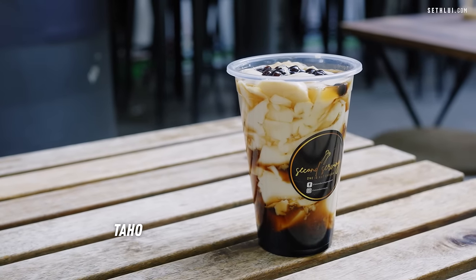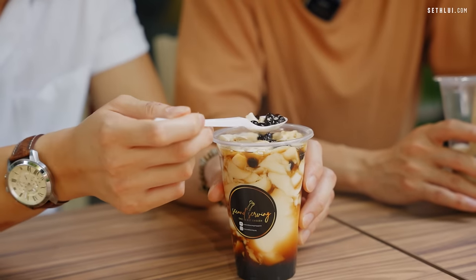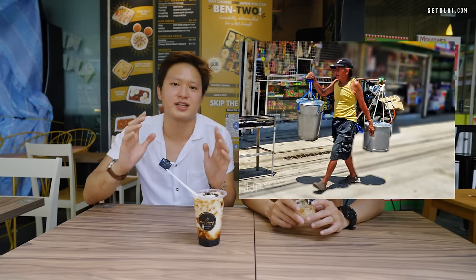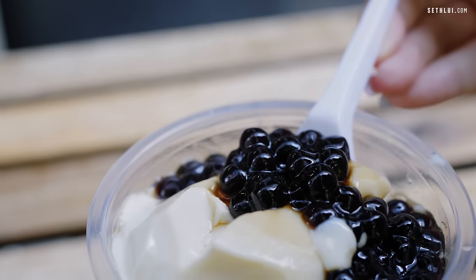Pre-meal snack — we have the tahoe. Tahoe is basically what you know as tau hui. The main difference is we have brown sugar syrup and really nice small little bobas. My mom really loves this dessert. When she was a kid, there was a tahoe guy who'd carry a long stick with buckets of tau hui at each end — you'd bring your own cup and he'd scoop it for you. Traditionally, Filipinos have this warm, not cold, and eat it with a spoon.